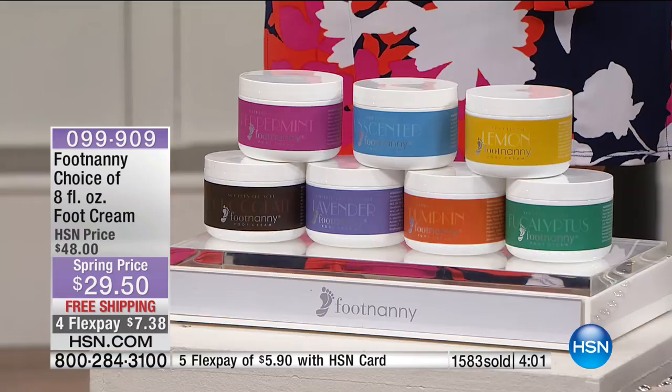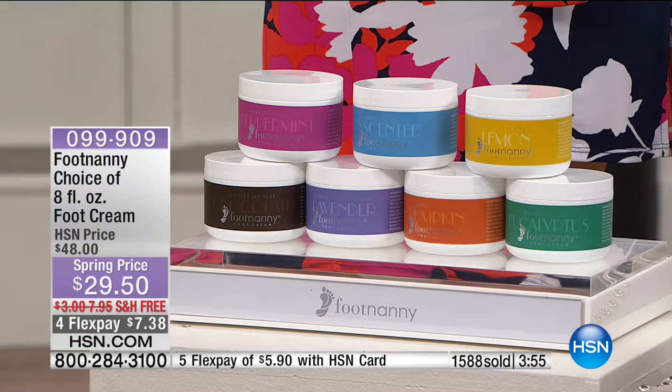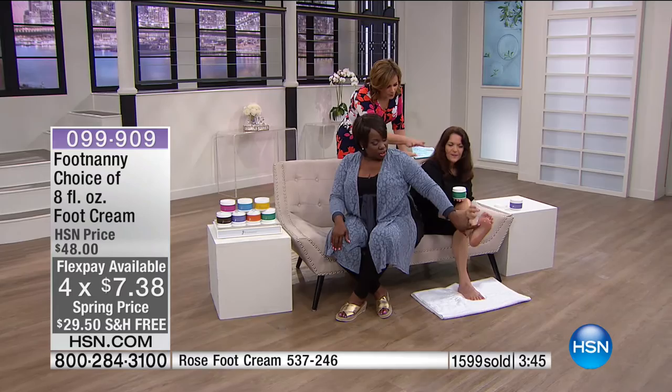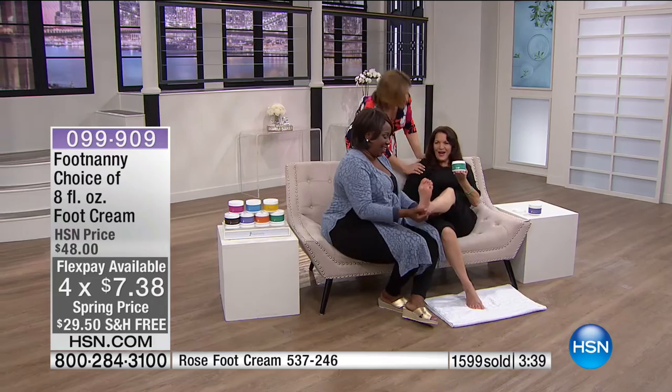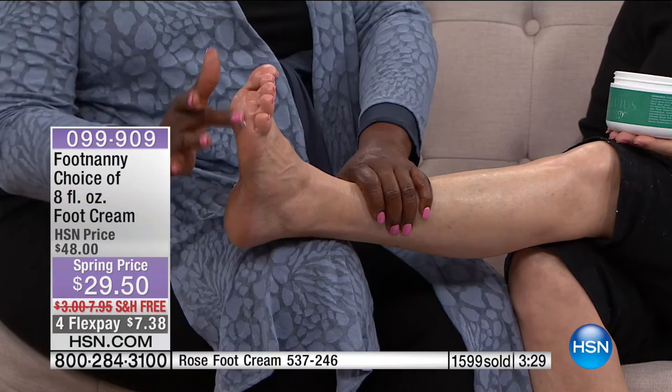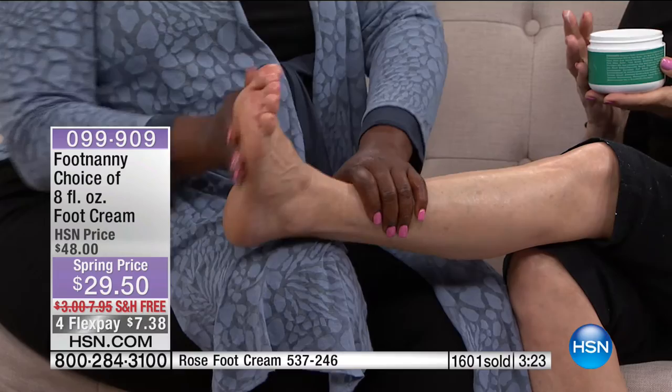Peppermint is naturally cooling — if you've been in uncomfortable shoes all day or on your feet all day, you want that cooling sensation. The arch is the high-heel area that tends to hurt. For men, problems tend to be more on the outside of the foot and the heel area. Men, pay attention so you can massage your wife's feet tonight.